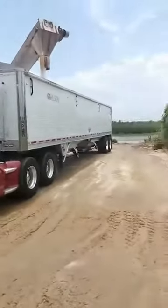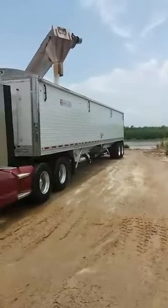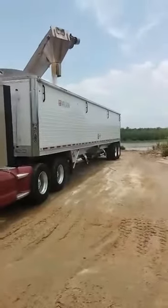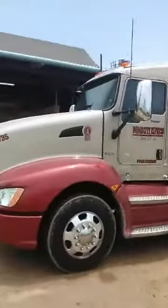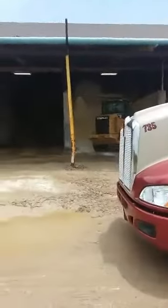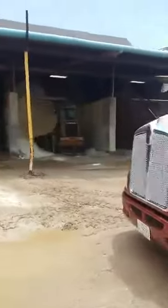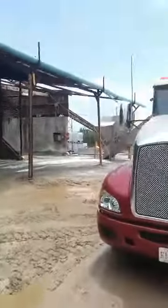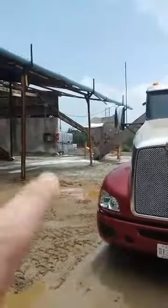It's a nice summer day here in July. Got the end loader over here. He's picking up, gonna scoop and then drop it in the bucket over there. You see that white powder up in there.